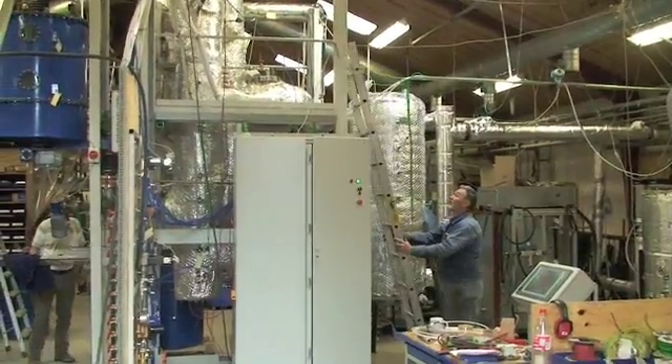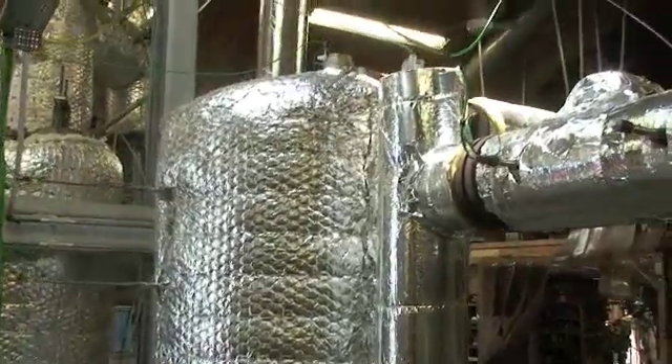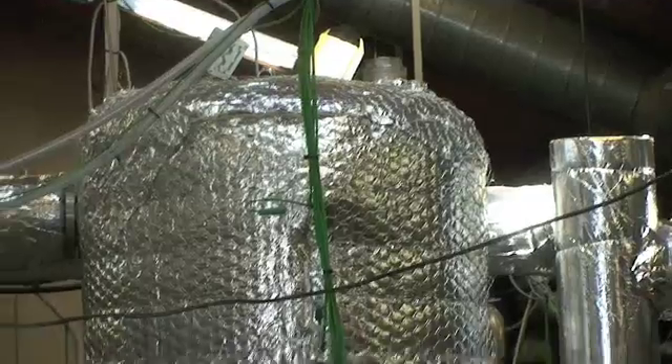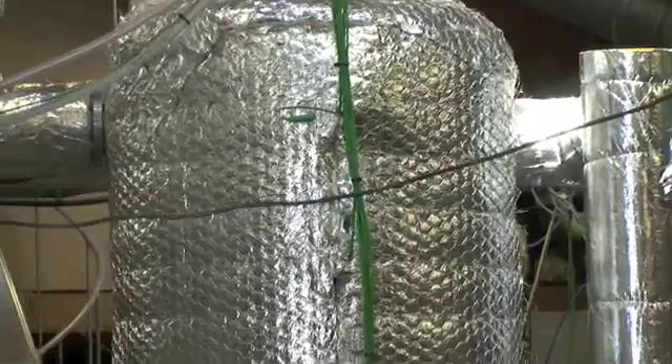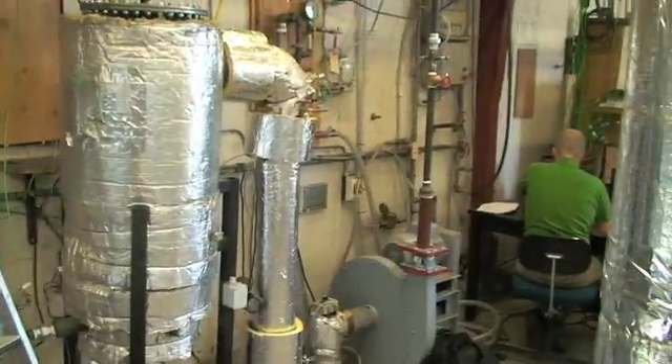In a biomass gasifier, the solid biomass is converted into a burnable gas. The gas can be used for various purposes. The obstacle is that it contains a high amount of tars.